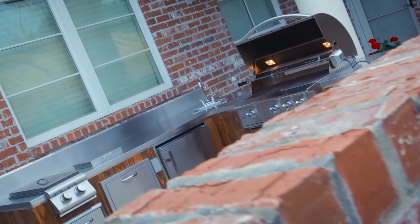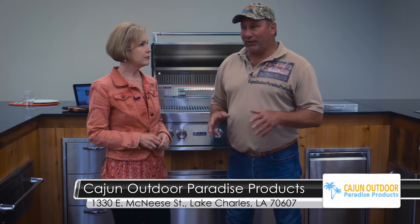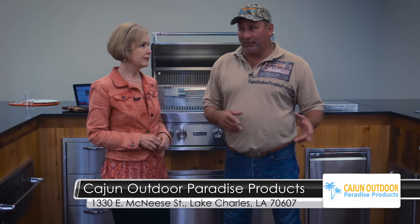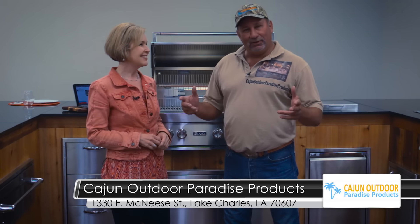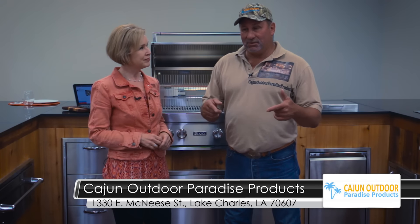What's great is you don't have to go online. You can come right here to our showroom at 1338 Smegneats, pick out your products. We'll help you design your cabinet, where you want your grill. If you're left-handed or right-handed, you may want it different. We'll help you design it so it's convenient and comfortable for you and your family and make your grilling area your own paradise in your backyard.